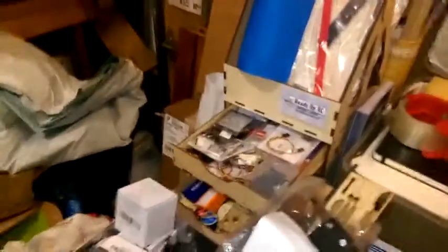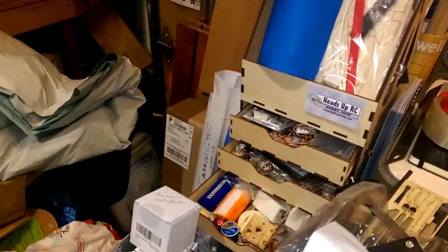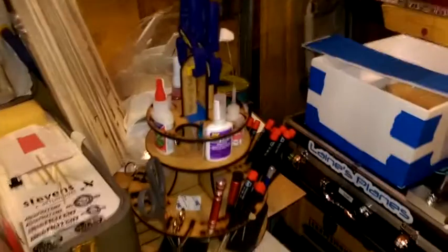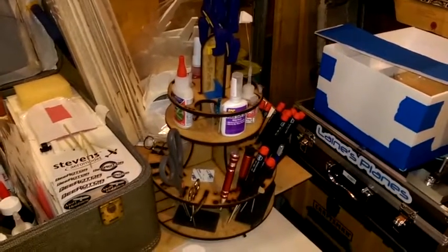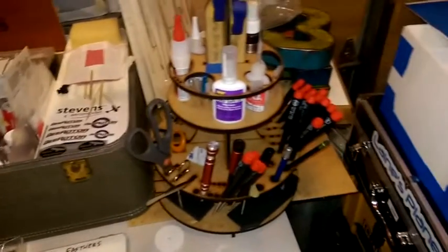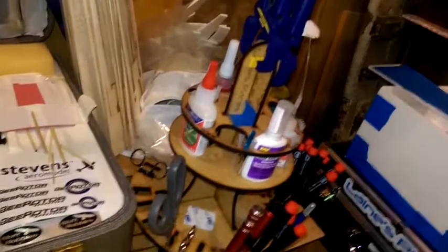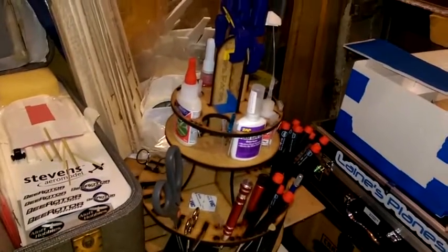I've also got a drawer system over here — I think I got that one from Hobby King. There's a drawer full of receivers, a drawer full of ESCs, a drawer full of motor mounting stuff down there. I really like this tool caddy here — I got this one from Lanes Planes at FlightFest. It's great to be able to keep all the good quality RC tools: all the hex tools and everything you need. Keeping the RC glues up top, different snips — that works out very well to keep things organized.